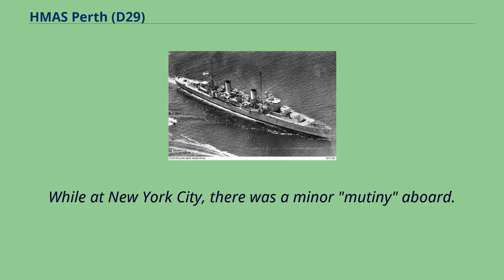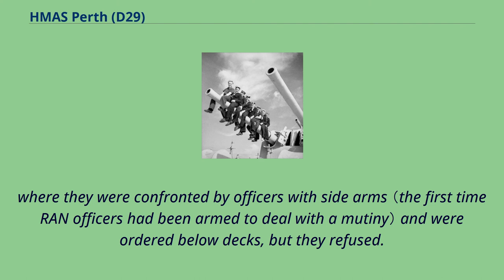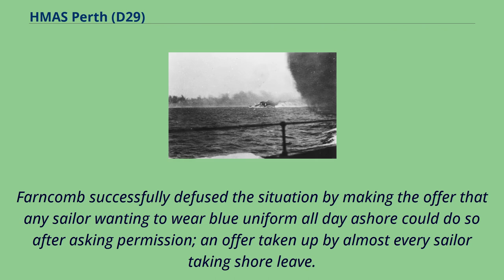While at New York City, there was a minor mutiny aboard. The cause was orders that sailors ashore for shore leave would have to return to the ship at 1800 hours and change from white uniforms to blue uniforms, although the overall treatment of the sailors by the officers had been an issue since the cruiser was taken over by the RAN. Over 60 sailors gathered on the ship's foc'sle, where they were confronted by officers with side arms and ordered below decks, but they refused. Captain Harold Farncombe successfully diffused the situation by offering that any sailor wanting to wear blue uniform all day ashore could do so after asking permission, an offer taken up by almost every sailor taking shore leave.